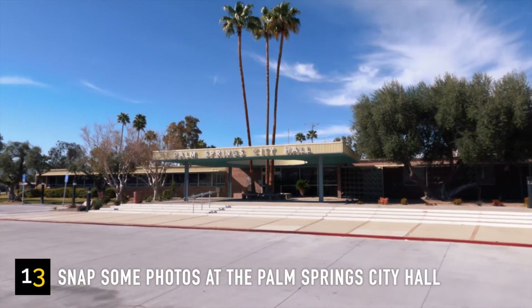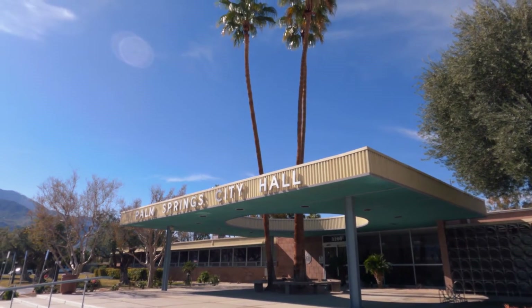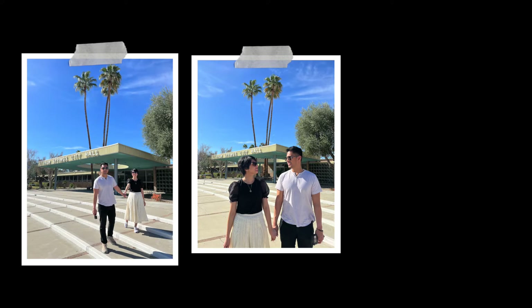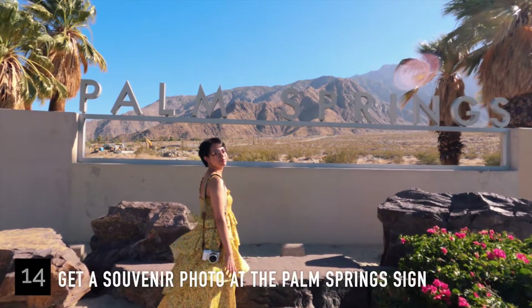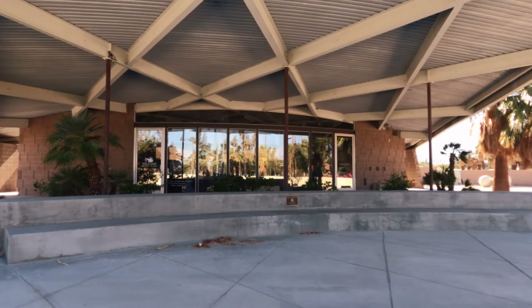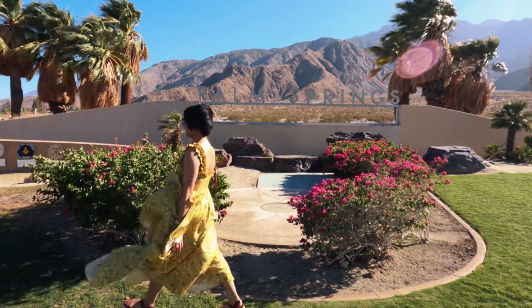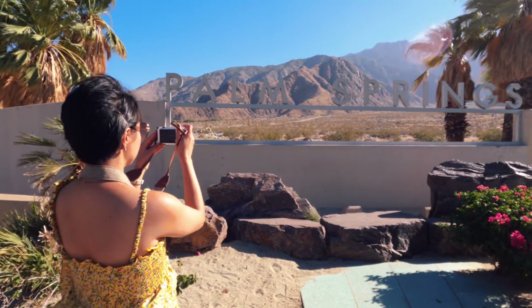Next up is Palm Springs City Hall, one of the best spots for souvenir photos. The design is simple and modern — very Instagram worthy. If you have limited time, also stop by the Palm Springs sign, which is right next to the visitor center. There are palm trees, a nice mountain background, and a small garden — it's just picture perfect.